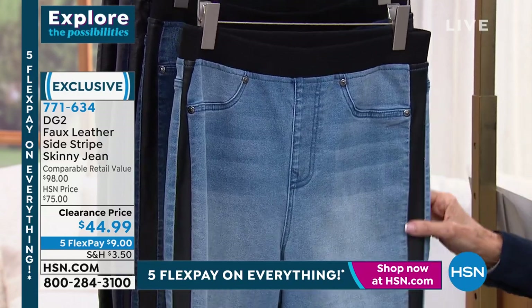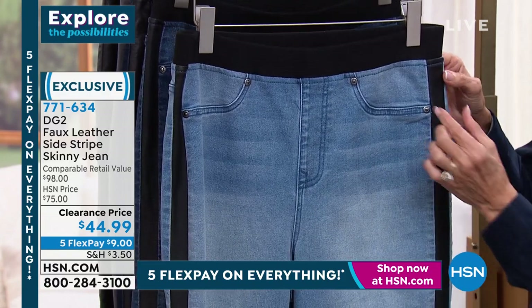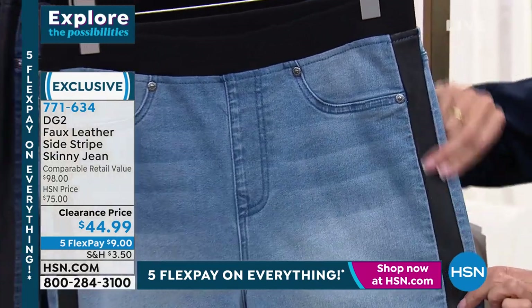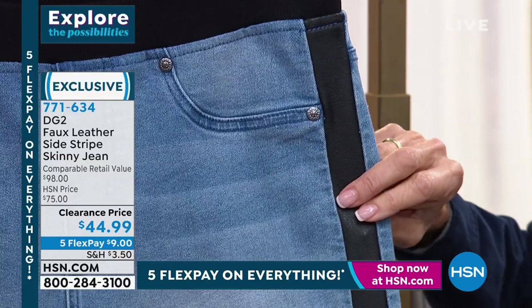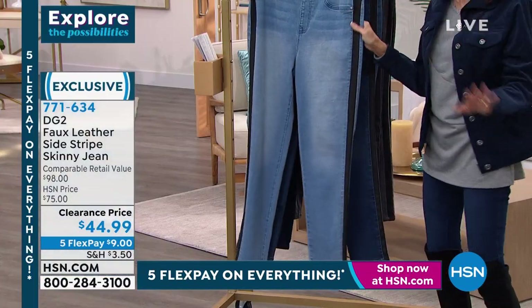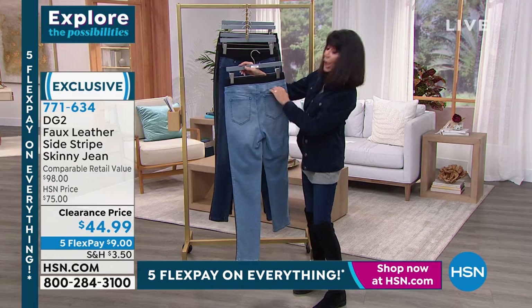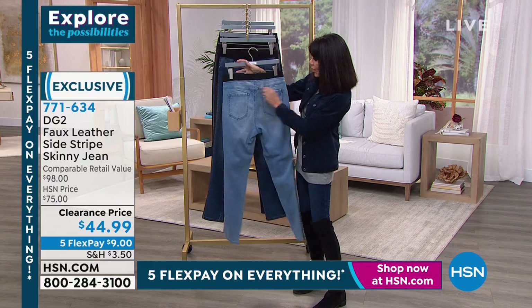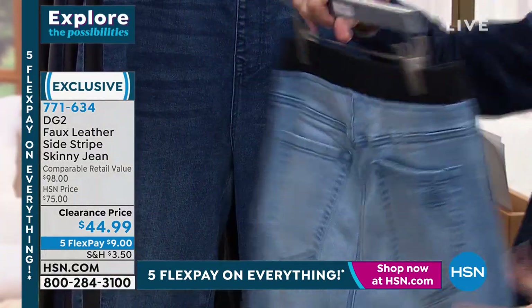And 99 cents. You also have this fabulous faux leather accent — see it right there — and of course it's done where it's creating a forward seam that runs all the way down to the ankle. Crazy slimming on the body, but you just pull them on. You have functioning back pockets, the front are faux — all smooth.